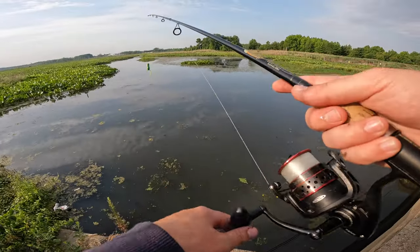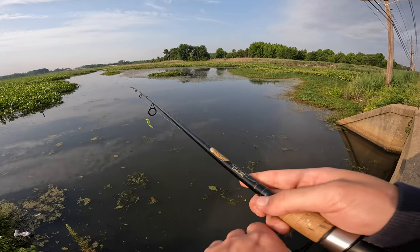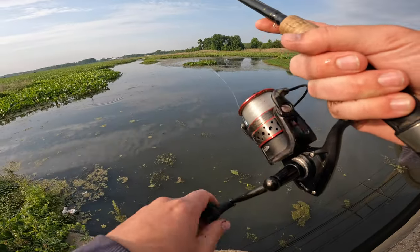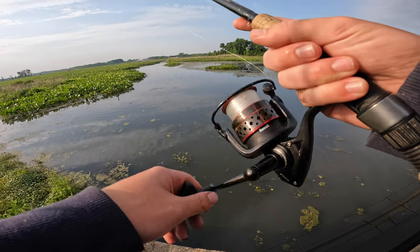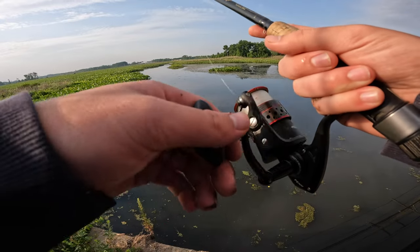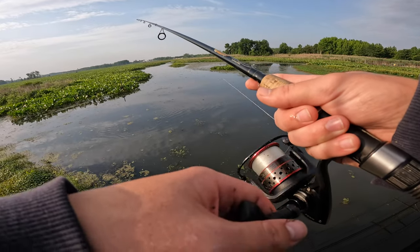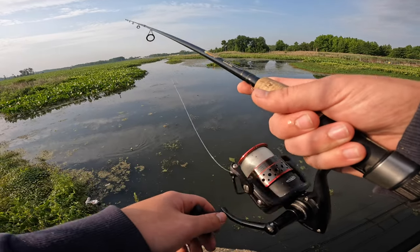The adrenaline was pumping a little bit there. No matter how else this trip turns out, that is going to make everything worth it — my first ever northern snakehead. It just smashed the popping frog. That's also my first ever fish on a frog — never caught a fish on a frog before. So awesome.